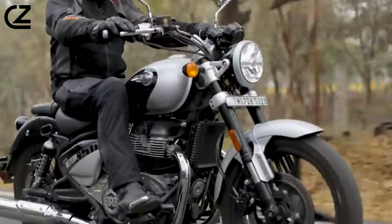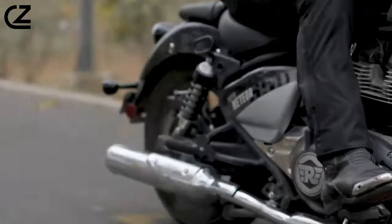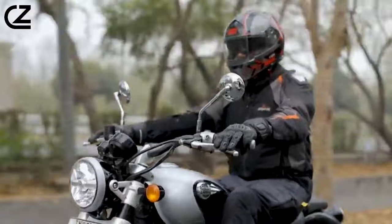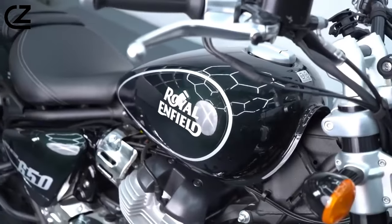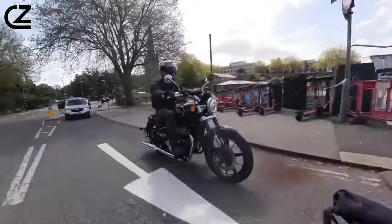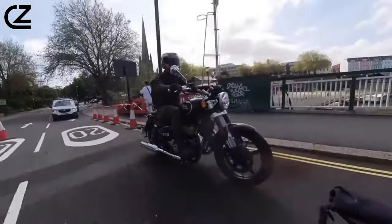This isn't just a motorcycle packed with features — it's a carefully curated orchestra of comfort and technology designed to let you lose yourself in the ride, not the details. Handling is relaxed and neutral, but if needing to make a quick maneuver, an aggressive input into the wide handlebar will quickly change the trajectory of the motorcycle.